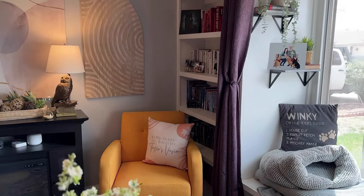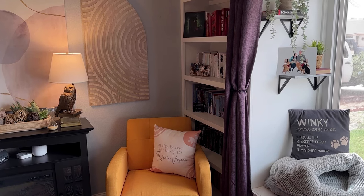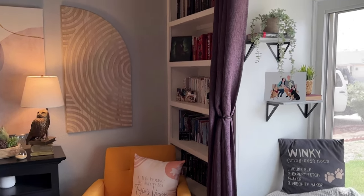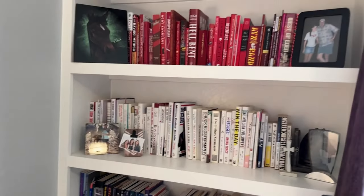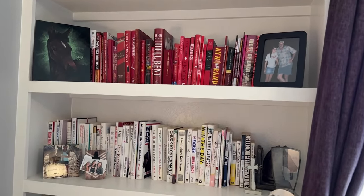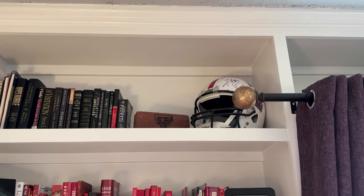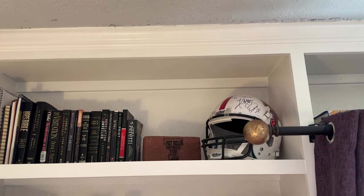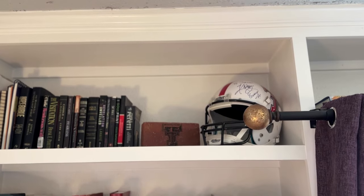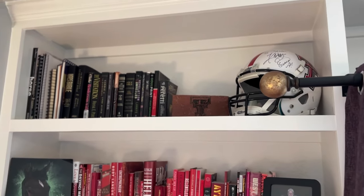If you have seen some of my other videos on this channel, then you've seen this gold chair — this is where I sit and record most of my YouTube videos. Over here on this side of the shelf, just some more things that are meaningful to me and make me smile. I've got a signed helmet from a former Texas Tech football coach and a brick with the double T on it. My dad actually installed the street that these bricks were put in and he got me an extra one to remember.